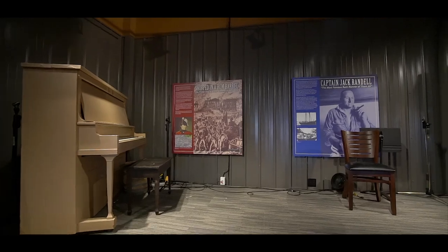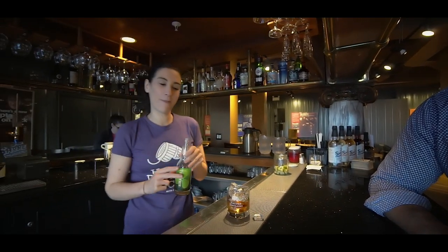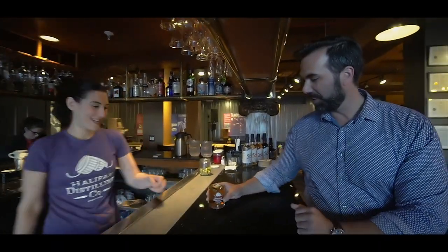We're back with Amanda to make their signature cocktail — the Stormy Weather. It's going to be ice, an ounce and a half of the black rum, and then propeller ginger beer to keep it local. The trick with the lime is that you always squeeze it into the drink — and that is the Stormy Weather. That is so good! And — are you serious — they have rum raisin ice cream here? Oh my god, this is so good. What a great day this has been!